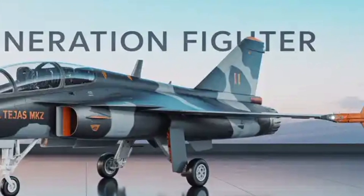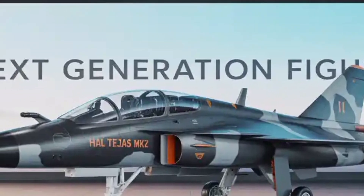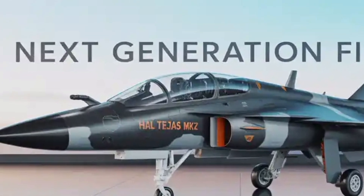Thanks for watching. If you enjoyed this deep dive into India's next-gen fighter jet, don't forget to like, subscribe, and share your thoughts in the comments. Jai Hind.